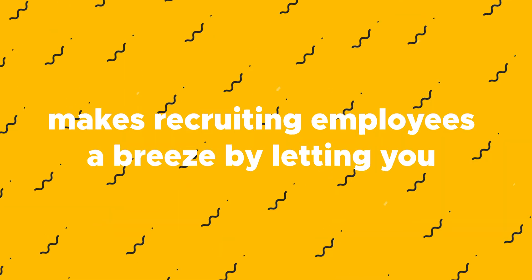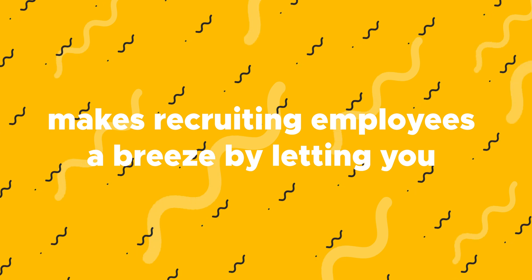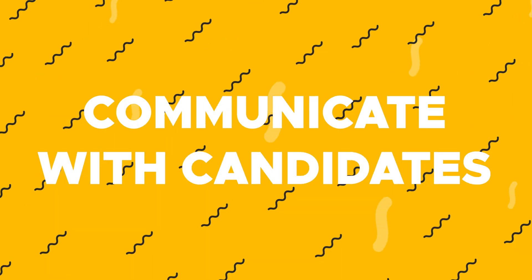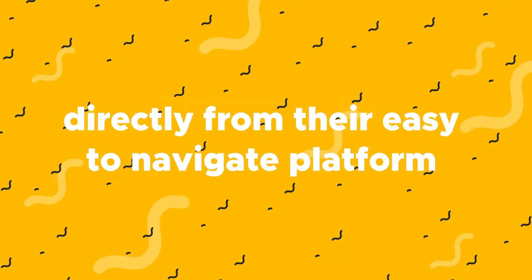What's up fam? It's your girl Christy with AppSumo, and today I want to tell you about EasyJobs, which will make recruiting employees a breeze by letting you post job openings, review applications, and even communicate with candidates directly from their easy-to-navigate platform. But before I tell you how to get started with EasyJobs, make sure you subscribe to our YouTube channel so you never miss out on another deal. Now let's dive in.